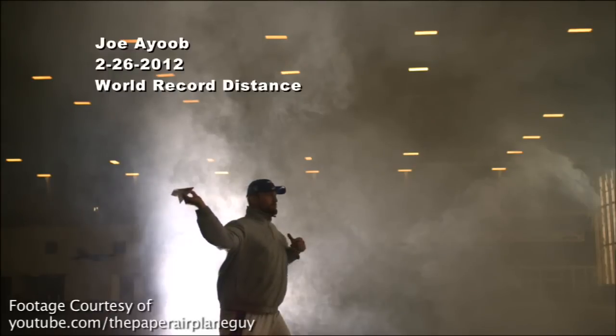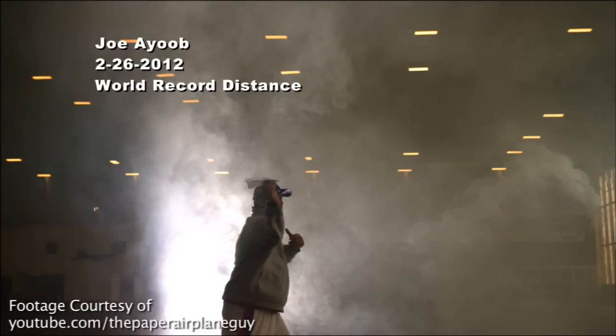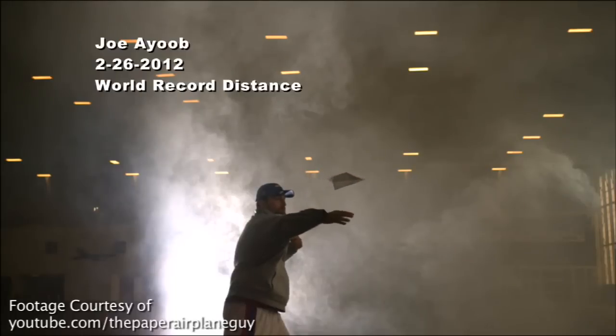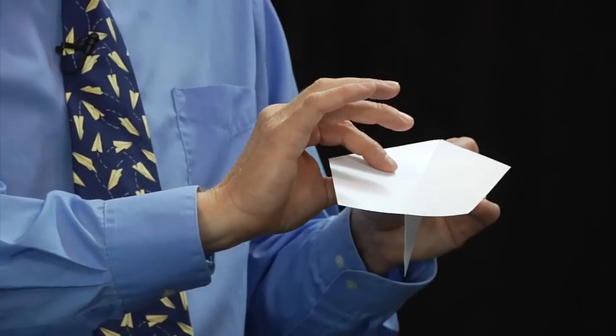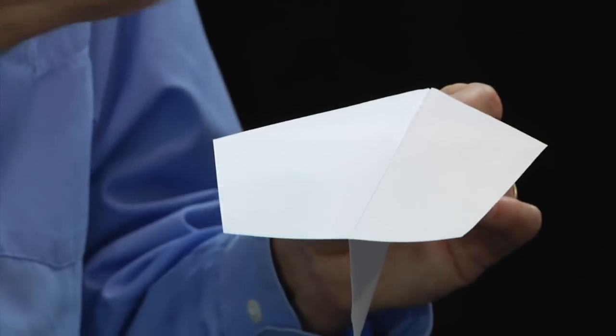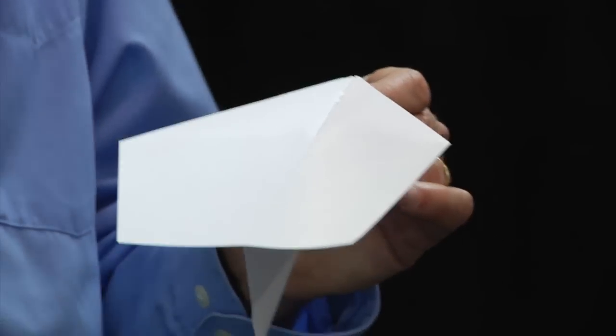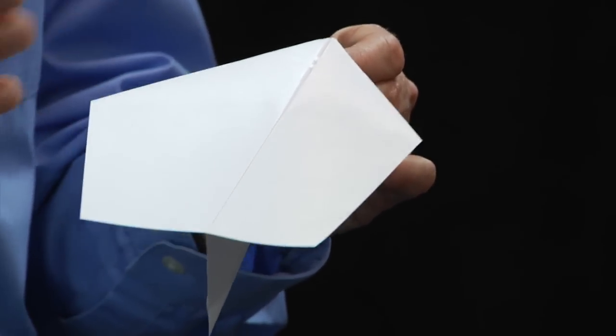That ridged paper really worked for him, but when we filmed him in super slow motion, what we found out was that the harder he threw, the more ripples he was inducing in the paper because of those ridges — he was using up all of his strength with ripples in the paper. So this year we switched over to much smoother paper — a very, very smooth surface. My throw immediately dropped 30 feet, but Joe's throw immediately increased 40 feet. Just by switching paper.